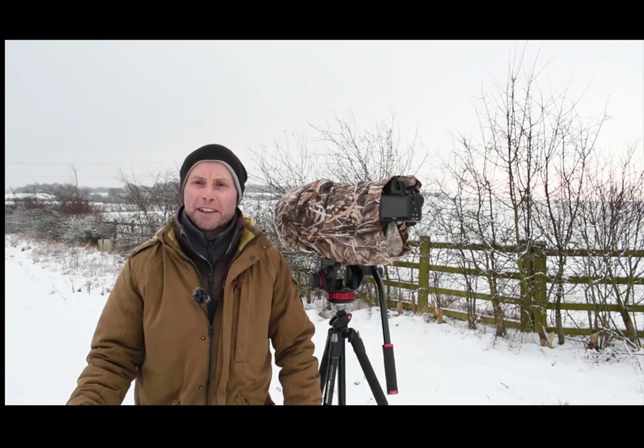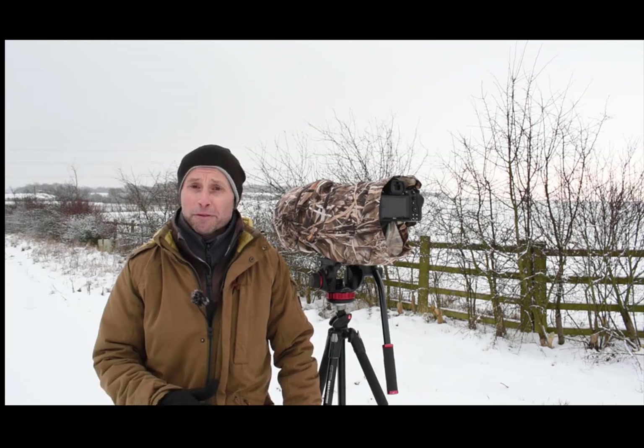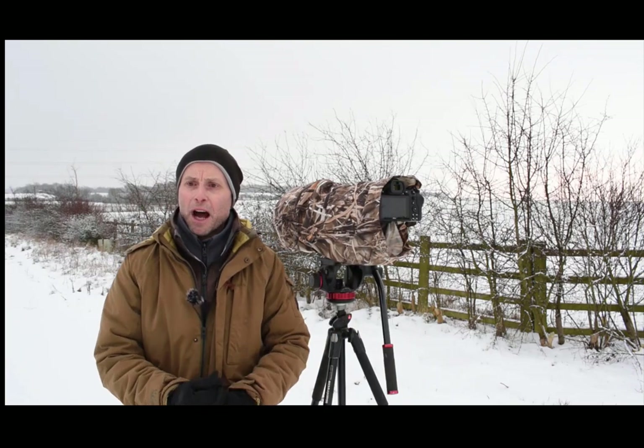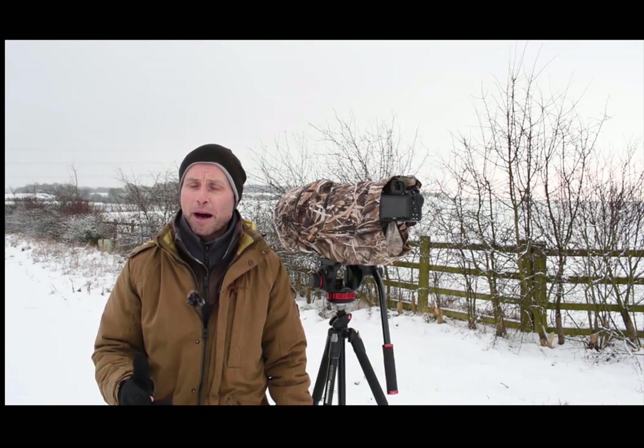Morning guys, welcome to a winter wonderland. I'm out looking for winter wildlife today and I've spotted some fieldfares along the hedgerows as I drove down, so I'm going to tuck myself in and look for these fieldfares and any other birds that pop up.